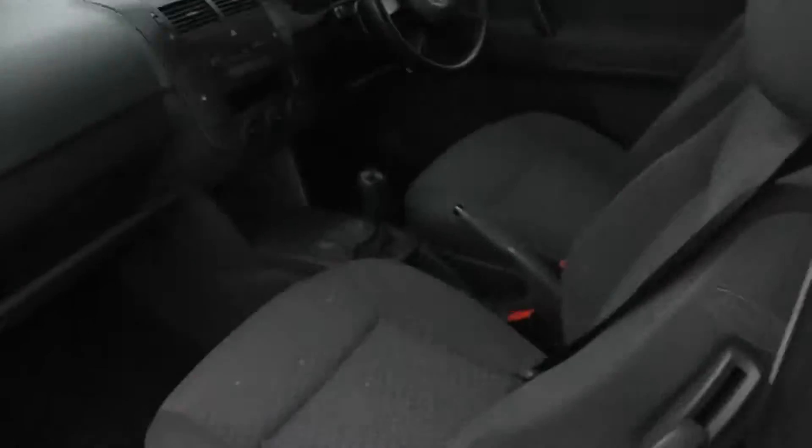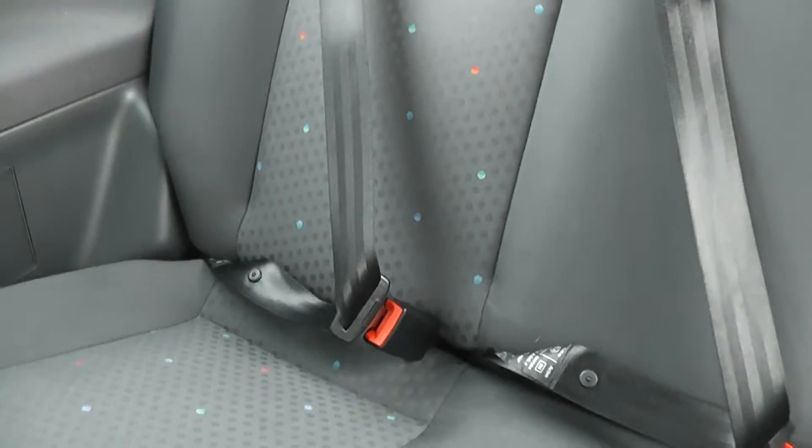The rear seats fold down. There's three seats in the back, all with head restraints and three point seat belts, and the driver and passenger side also features ISOFIX child seat mounts.